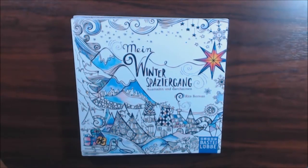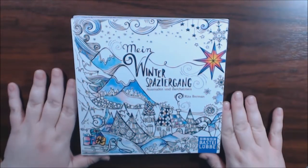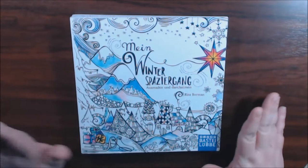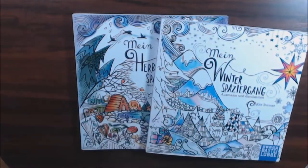Hey everybody, I was finally able to find the Rita Berman books. I was having so much trouble — every time I go to order them, they're out of stock. Every single time. Through a Facebook page, somebody said they're finally out, and I went. I was able to get two. They had sold out that fast.